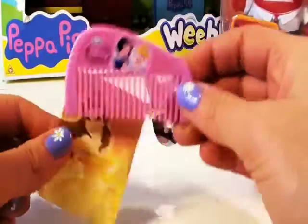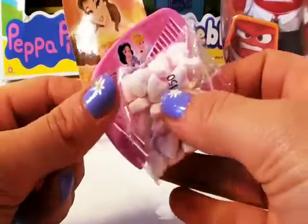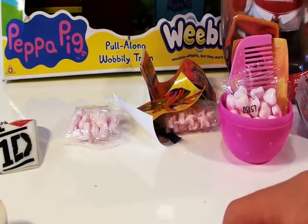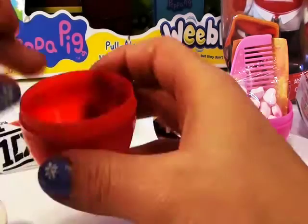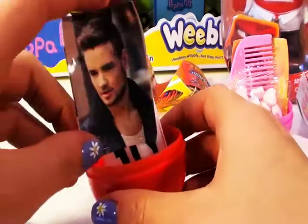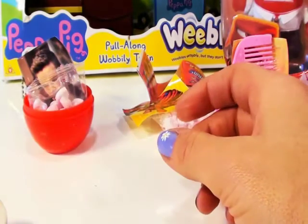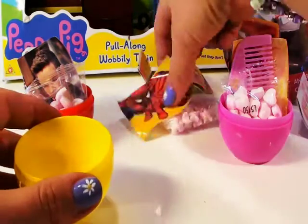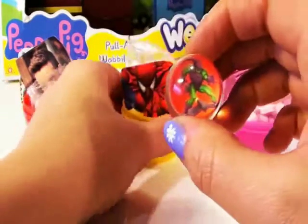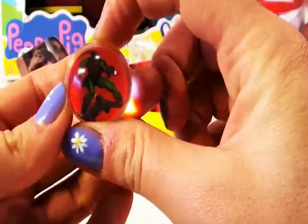So, today the toys have been really good. We got ourselves a princess comb and a princess sticker, as well as some candy — that was from the pink egg. In our second egg, the red egg, we found a One Direction keychain, a One Direction sticker, and more love heart candy. And last but not least, we found a Spider-Man sticker, some more candy, and a little plastic ball that jumps around with a picture of the villain from the Spider-Man movie.